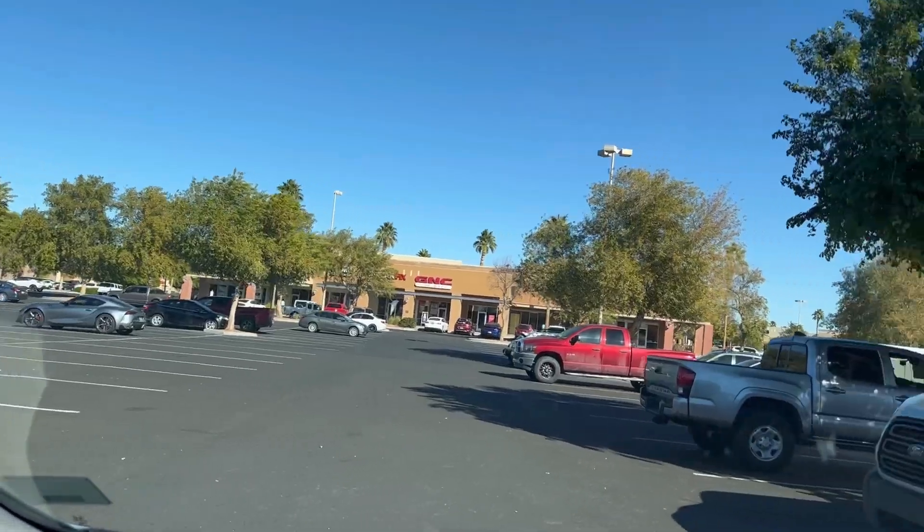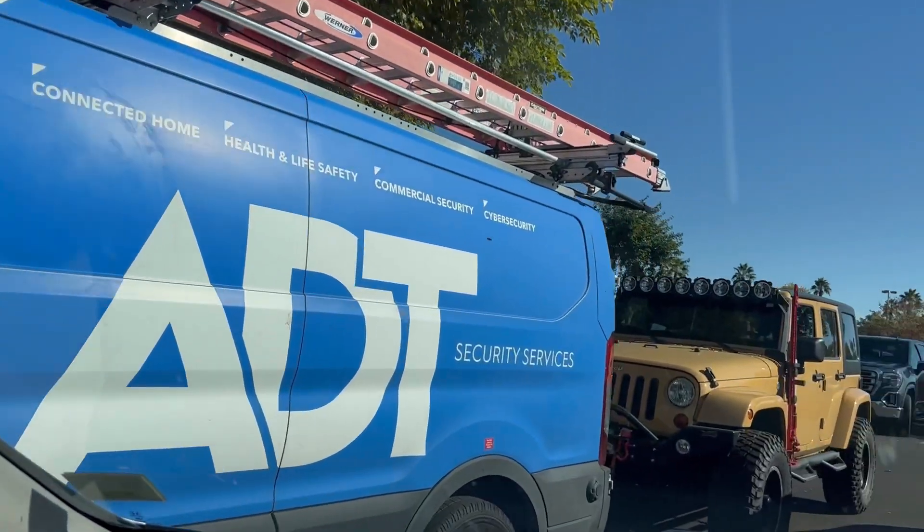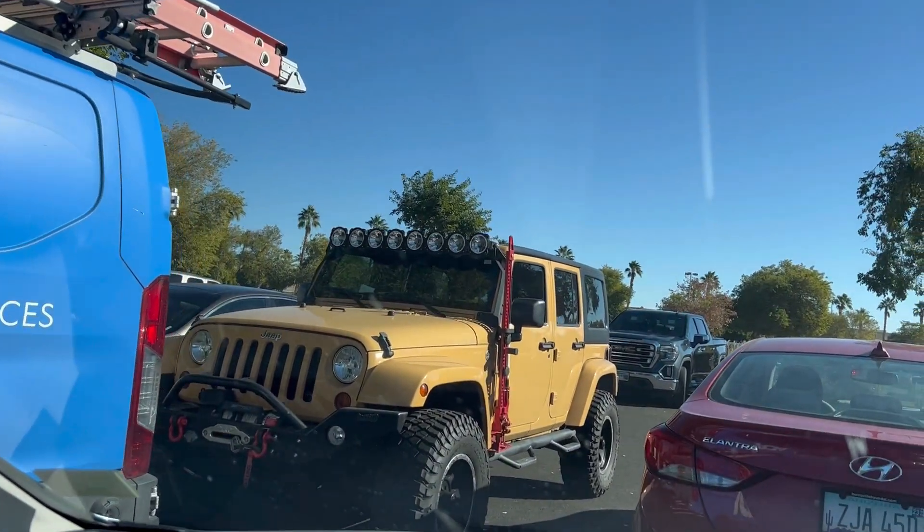I'm hoping they'll have a whole bunch, and I'm hoping they'll let me get big ones. We are parking at PetSmart, getting ready to go in. Yay!